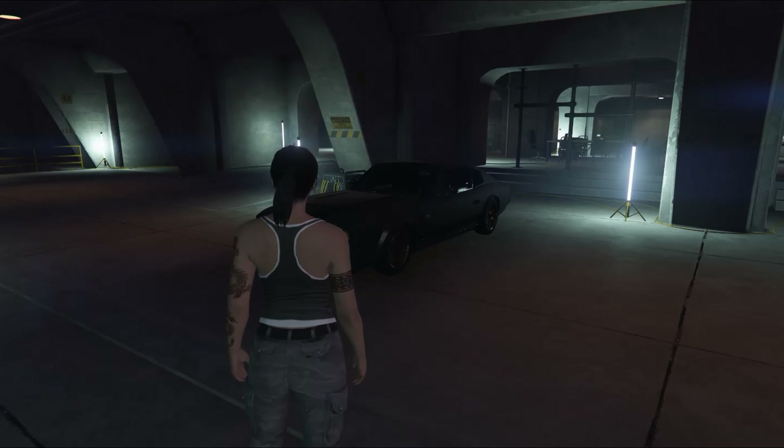Now it's the Rapid GT Classic, done up here to look a little bit like Letty's resto-mod Jensen Interceptor from Fast and Furious 6. I've even done my character as Letty to try and carry off the impression, but the impression doesn't work.